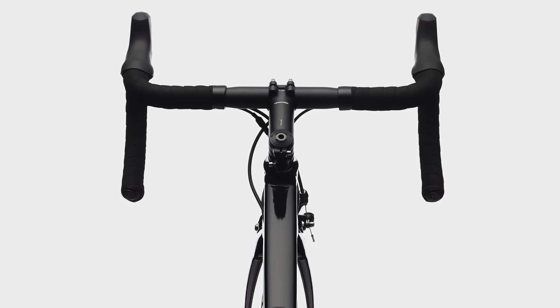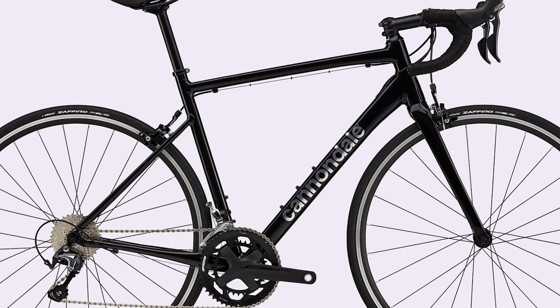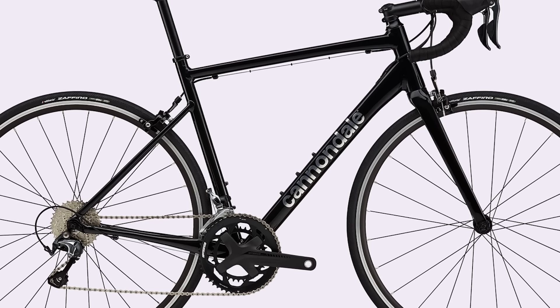Looks shouldn't matter, but I'm actually a really big fan of this stealthy black paint job. Finally, it features eyelets for mudguards and racks, so you could make a great commuter-cum-race bike if you were that way inclined.